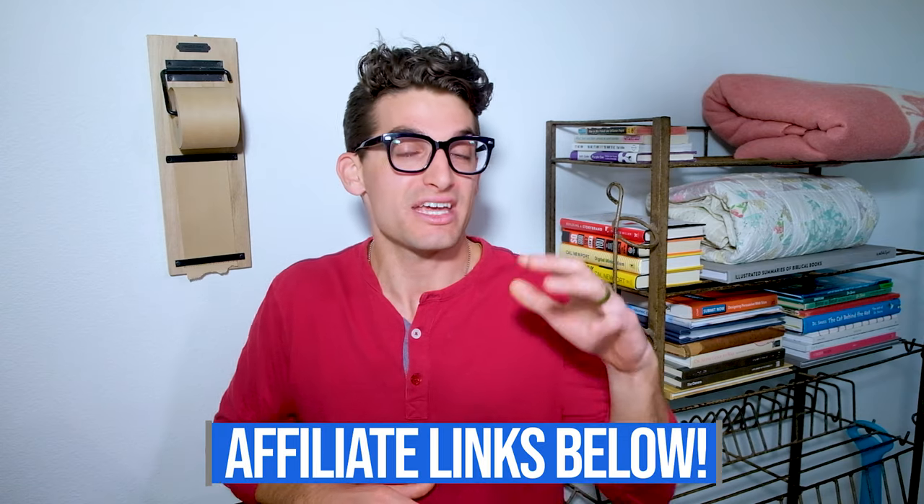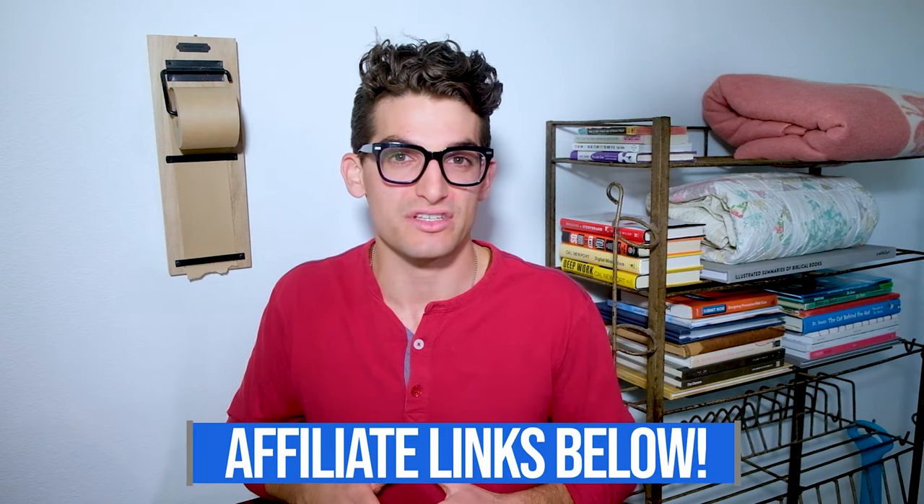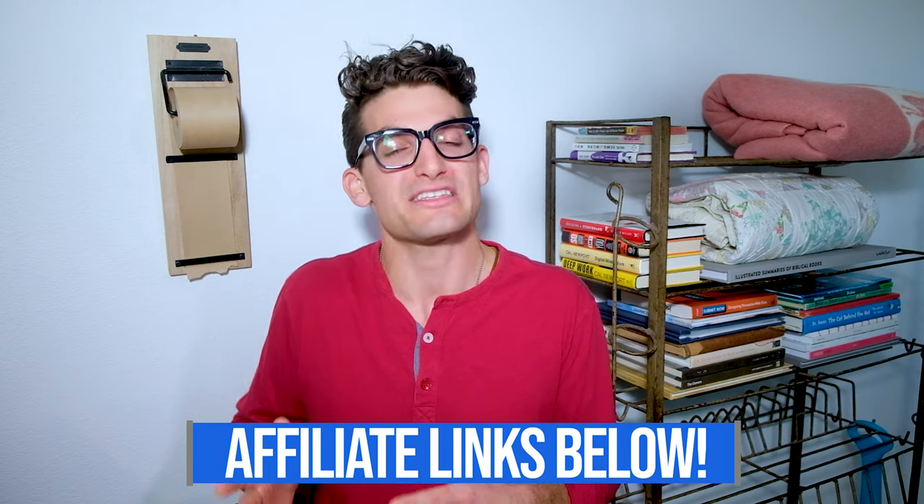If you're curious about the exact specs or pricing of any of these models as we're going through this video, you can head down into the description below and click one of those links. If you do use that link, I will get a small commission, but at no extra cost to you. And that's what keeps this channel alive and the helpful content coming your way.